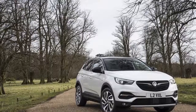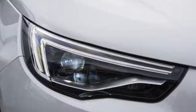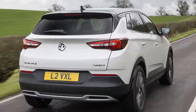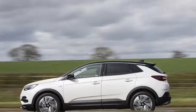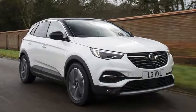Our first impression of the Vauxhall Grandland X was of a crossover that was perfectly solid but did little to stand out. So we doubt many people were pondering what the ultimate version of one would be. Yet, here it is — the Vauxhall Grandland X Ultimate, a new range-topping trim that essentially amounts to Vauxhall ticking all the option boxes so you don't have to.